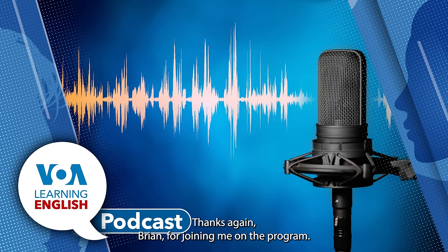All right. Thanks again, Brian, for joining me on the program and for your report. You're welcome. Thank you, Dan.